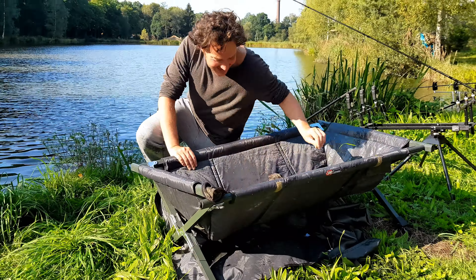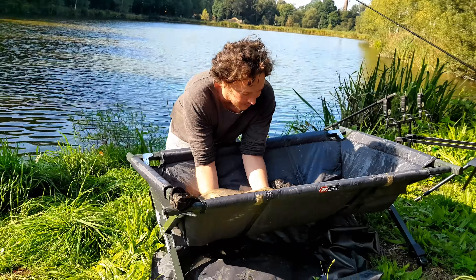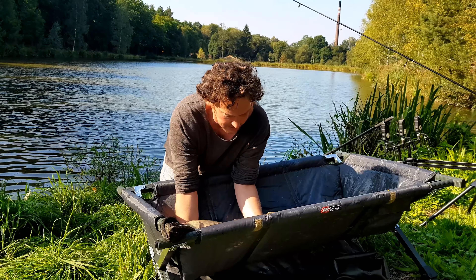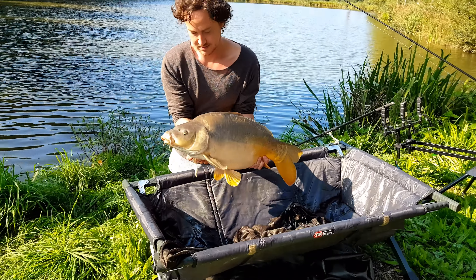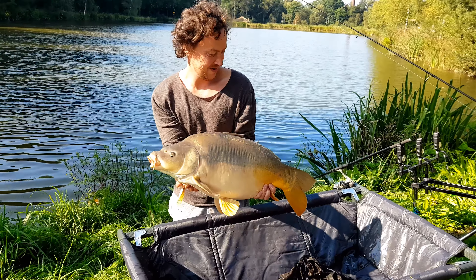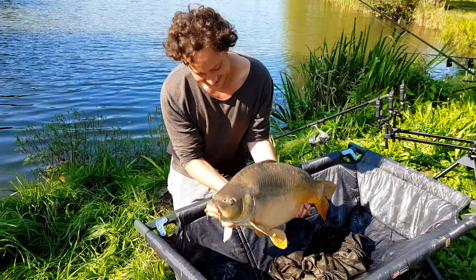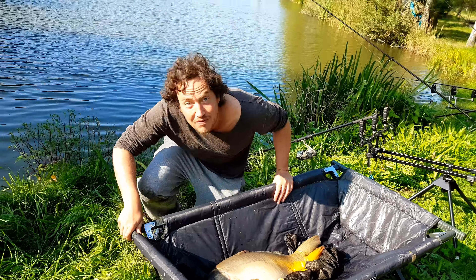Wir haben auch schon unseren ersten Fisch hier aus dem Gewässer. Er hat hier in dem Kleinen gebissen. Geiler Fisch, oder? Aber richtig geiler Fisch. Die Katze hat doch schon Interesse dran. Die ist ein bisschen groß. Richtig schön, herrlich, ne? Richtig guter Fisch. Das ist die Pflicht, den zu releasen. Deswegen machen wir das auch – selbstverständlich. Wir stehen hier am Boden, wir dürfen das. Und wenn wir die Chance haben, dann machen wir das.